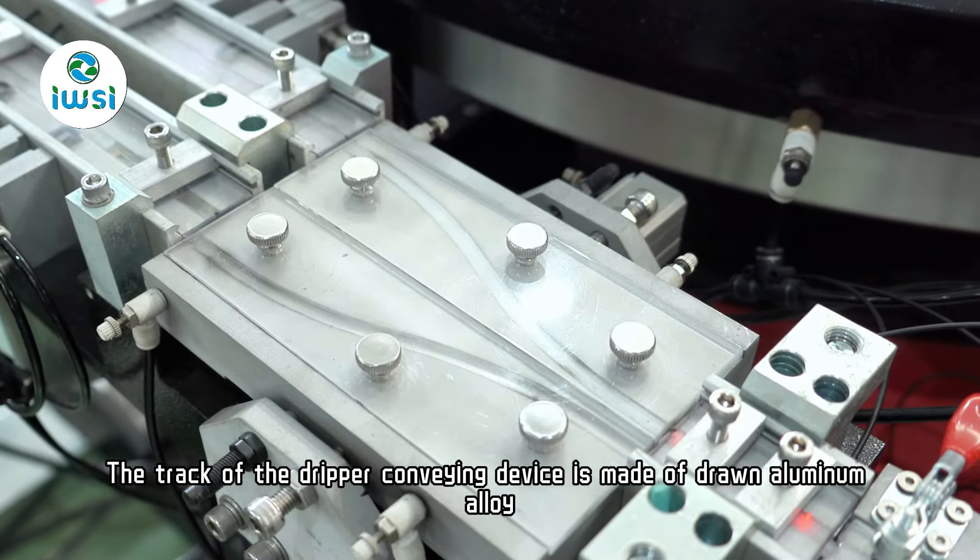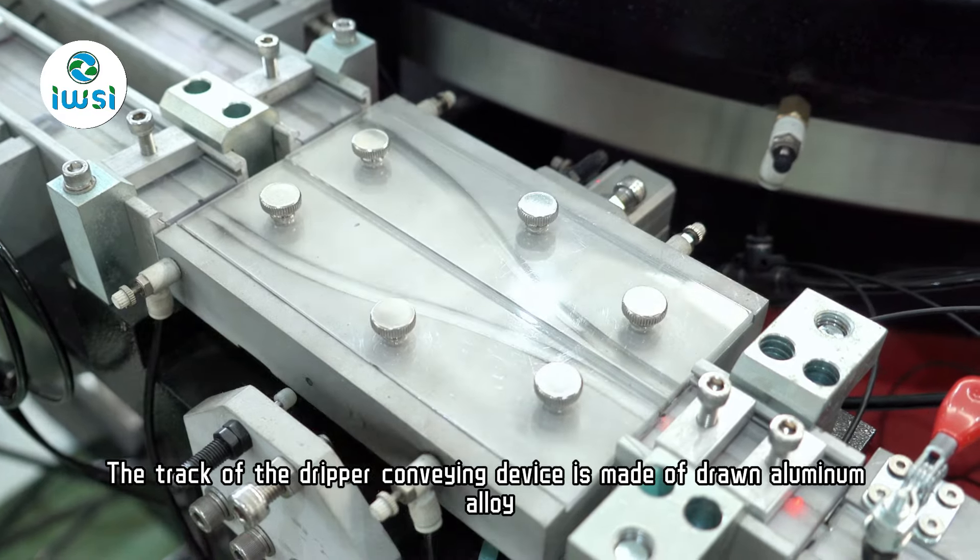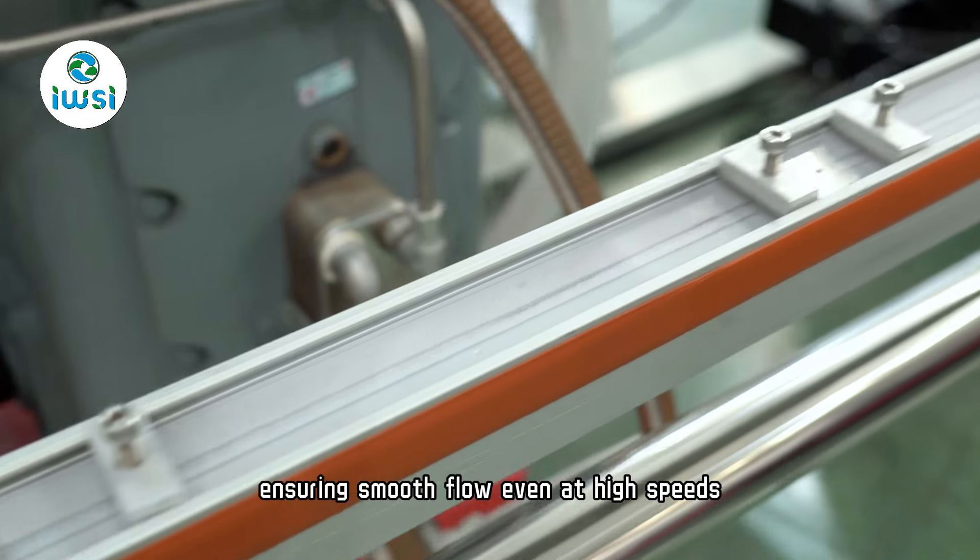The track of the dripper conveying device is made of drawn aluminum alloy, ensuring smooth flow even at high speeds.